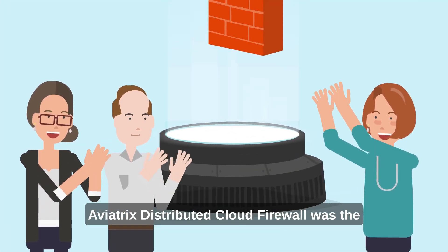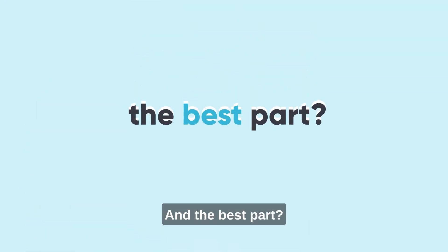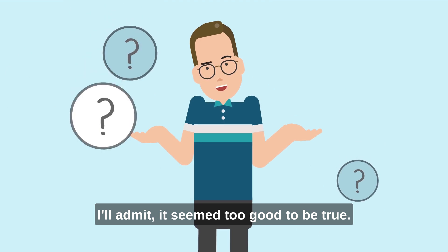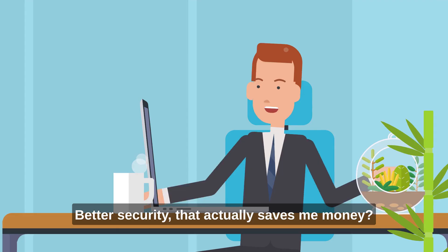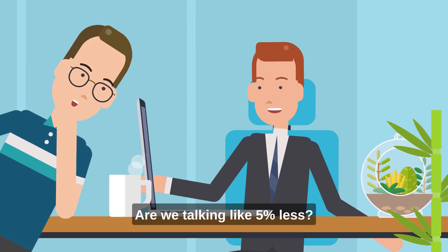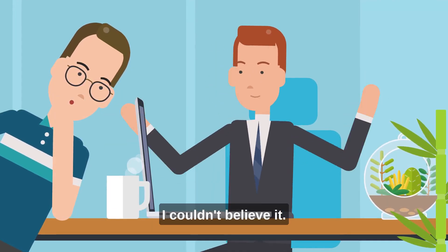Aviatrix distributed cloud firewall was the clear answer to our cloud security conundrum. And the best part? It delivered all of this at a fraction of the cost we expected. I'll admit, it seemed too good to be true — better security that actually saves me money? So I reached out to a friend who's already using Aviatrix to get the truth on savings. Are we talking like 5% less? He said more like 25%. I couldn't believe it.